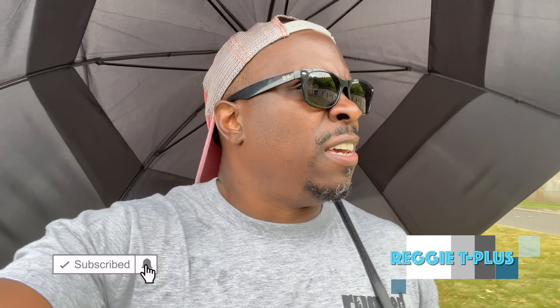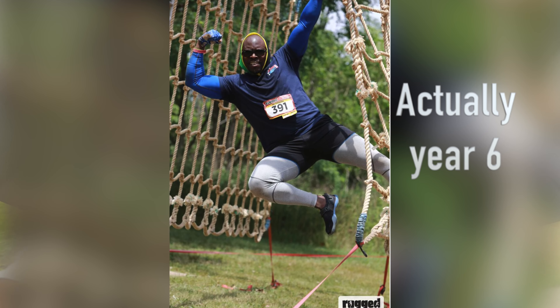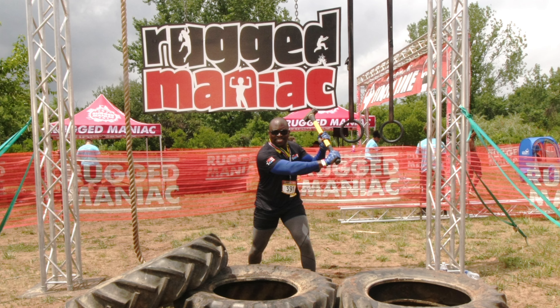Hey guys, welcome back to Ready T Plus. It's been a while since I uploaded a video, but you know, life happens. Today I'm not hiking — I actually just got through my Rugged Maniac obstacle race in Staten Island, New York. This has been my fourth year. I'll probably show one or two photos from that event if possible.